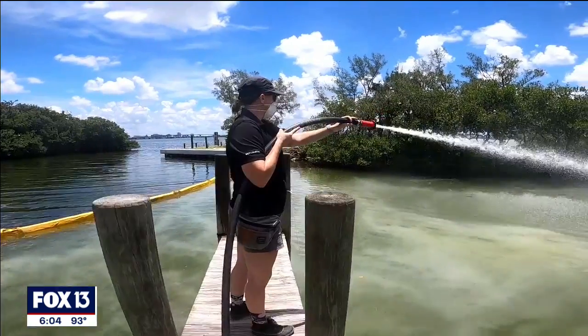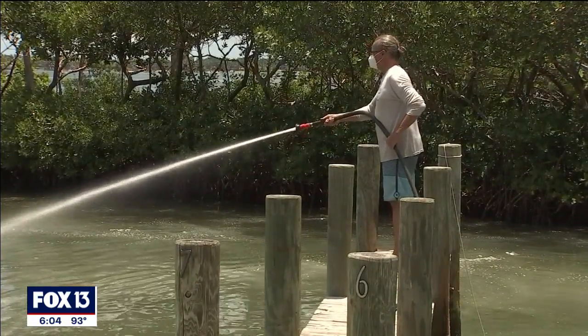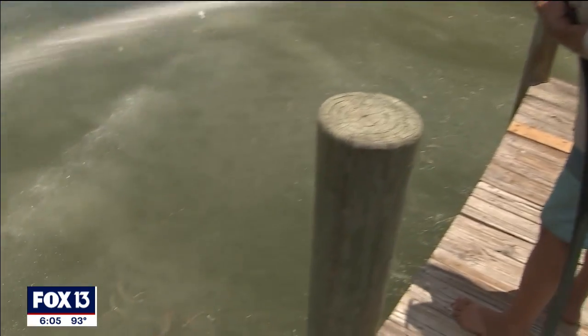"Florida right now is leading the world in developing these new technologies." More testing needs to be done, but for now it's a positive beginning. "We want to make sure that the cure is not more harmful than the disease — and that is really what we're doing here in Sarasota." — Kimberly Cuisan, Fox 13 News.